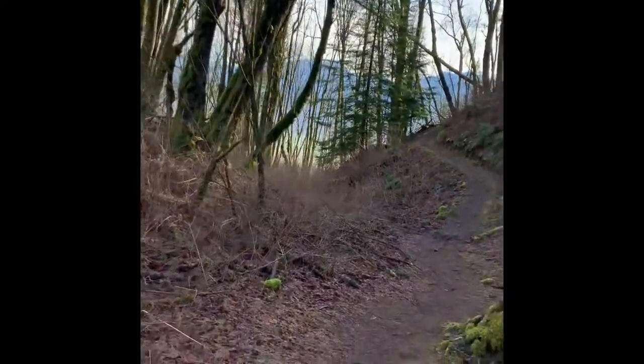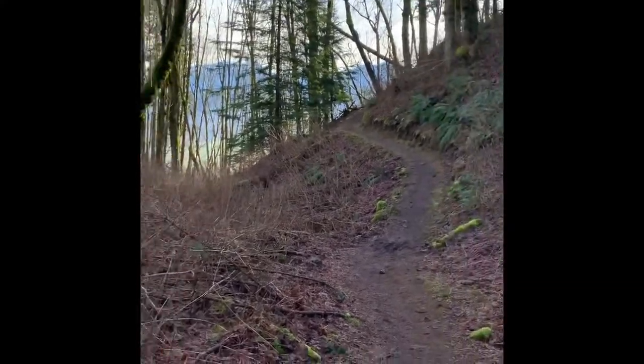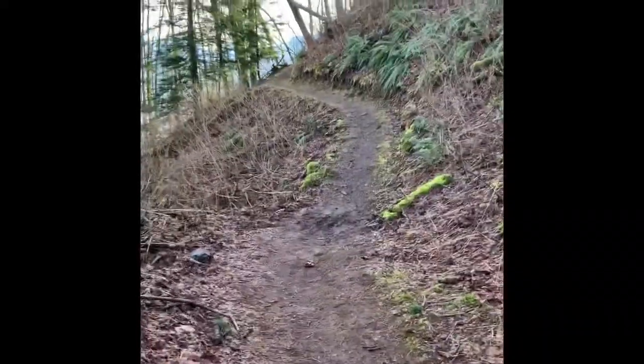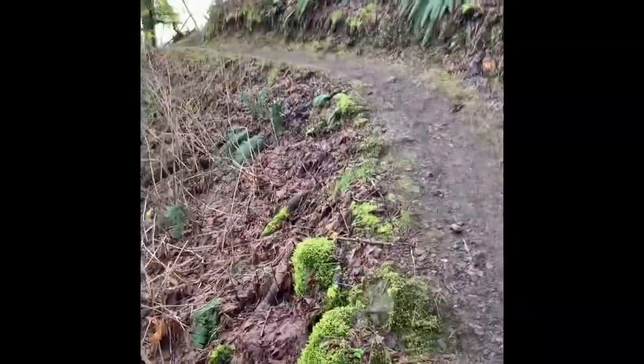Due to my knee injury I have been sticking to mostly flat surfaces, so I will have to wait a little while before checking that trail out. To be honest, I forgot how steep a couple of these hills were, so I will probably pay for this hike tomorrow — but it was definitely worth it for these views.